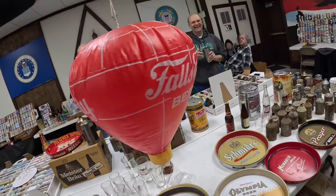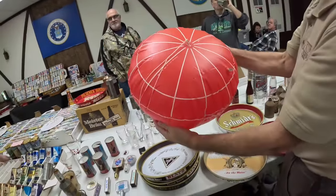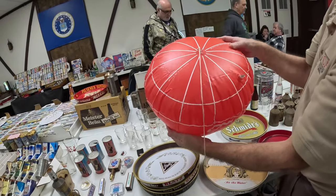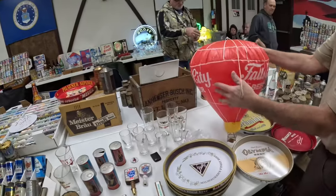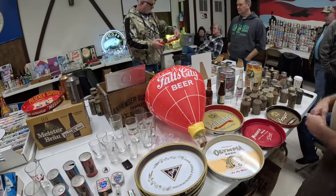It's a real Fall City brewery too, I think — not the Heilman. It doesn't say Heilman. Come to the beer show, get good deals.